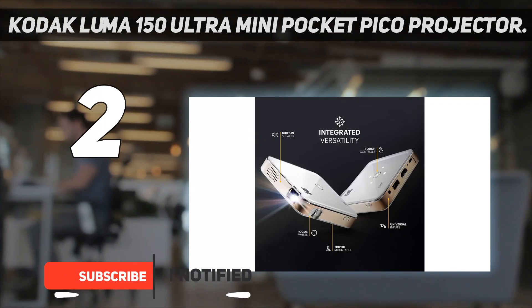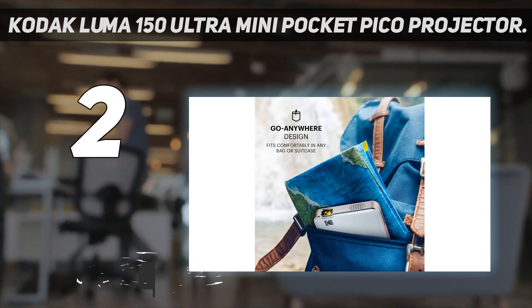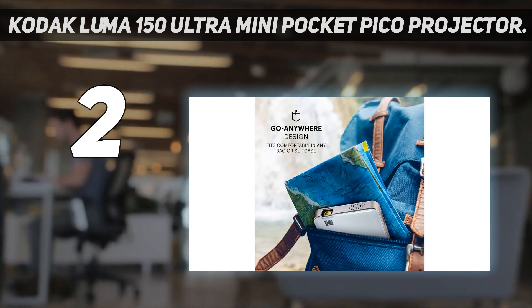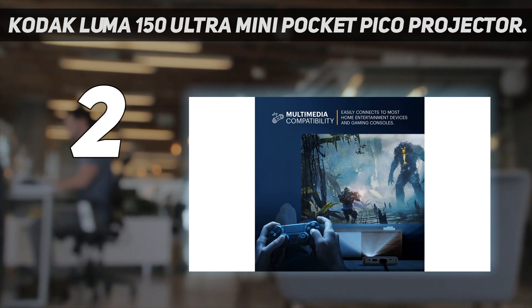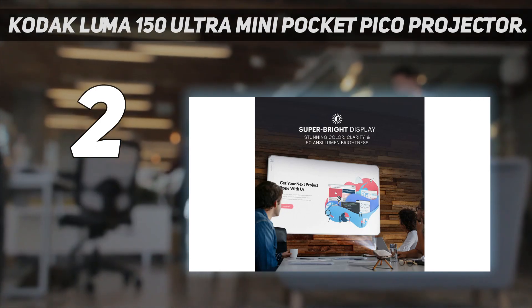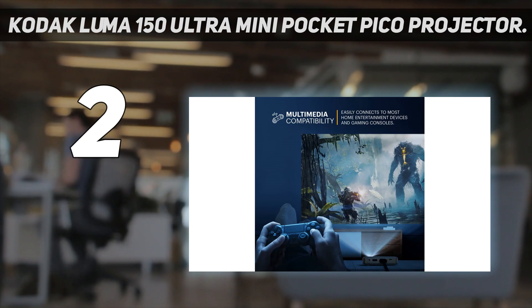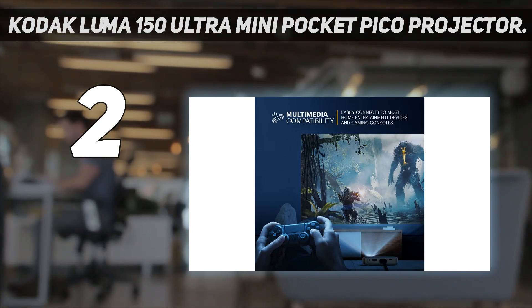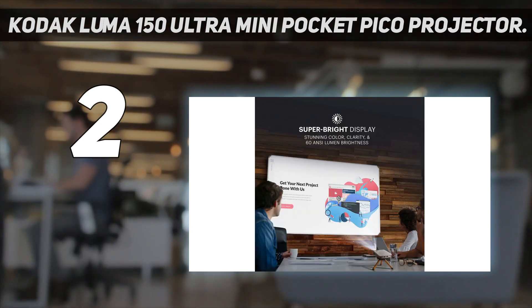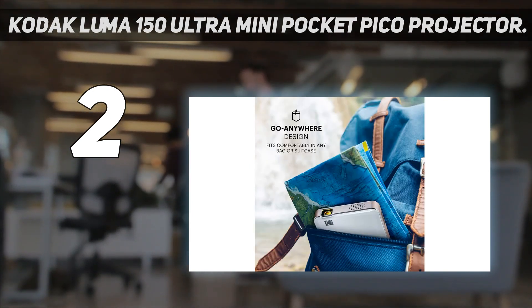At just over 3 square inches, this Kodak iPhone mini projector is a premium portable option, and it's the only one on the list with a rechargeable battery — helpful if you plan to use the projector without access to a wall outlet. The battery powers the projector for roughly 2.5 hours on one charge, which is enough to get you through most movies. It emits 60 ANSI lumens, roughly equivalent to 1,800 standard lumens, but with the contrast ratio makes it best suited to darker rooms.